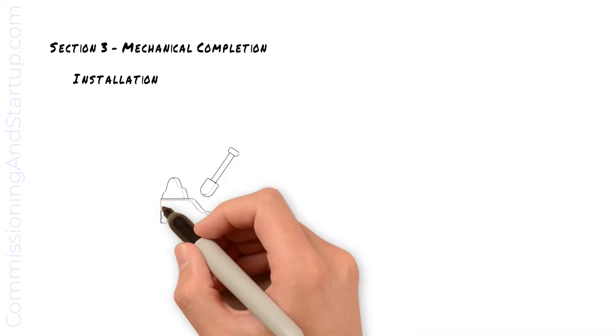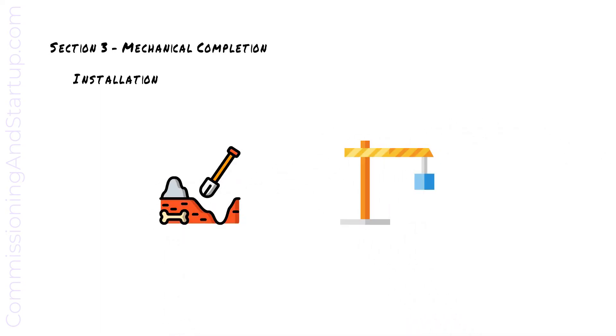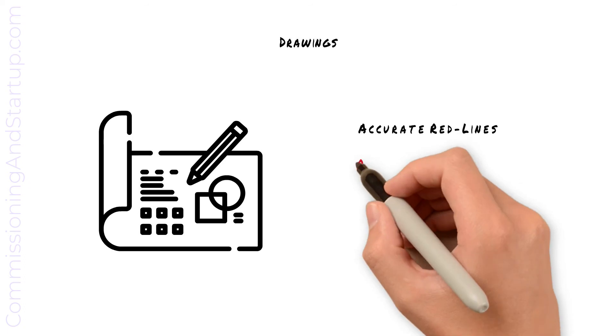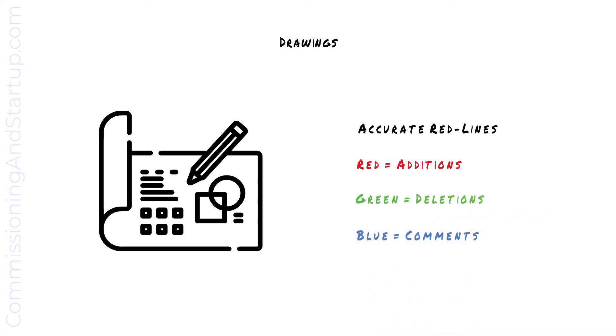Let's move on to Section 3 and cover mechanical completion. Mechanical completion signifies the completion of construction and installation, and is the point in time where the construction team hands over the new systems to the commissioning team to start testing. At mechanical completion, the construction team is responsible for handing over an accurate set of red line drawings. Drawings are marked up to indicate any as-left conditions in the field. Drawing markups are typically indicated in red, green, and blue: red indicates additions, green indicates deletions, and blue indicates additional comments.